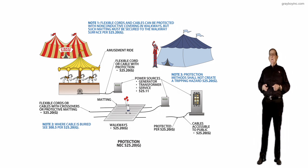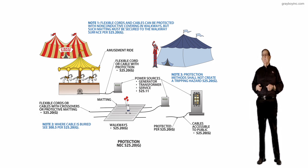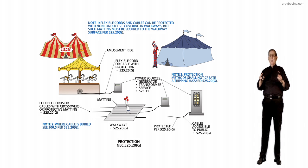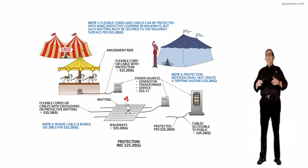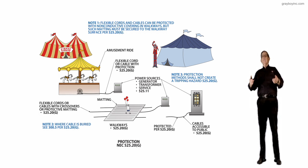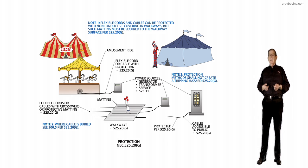Note 3 is right underneath the tent where certain performances might be going on. It states that protection methods shall not create a tripping hazard. Whatever is used to protect those cords cannot become a tripping hazard to people gaining access to the tent, circus, carnival, or wherever these events are present. That's the importance of NEC 525.20G.